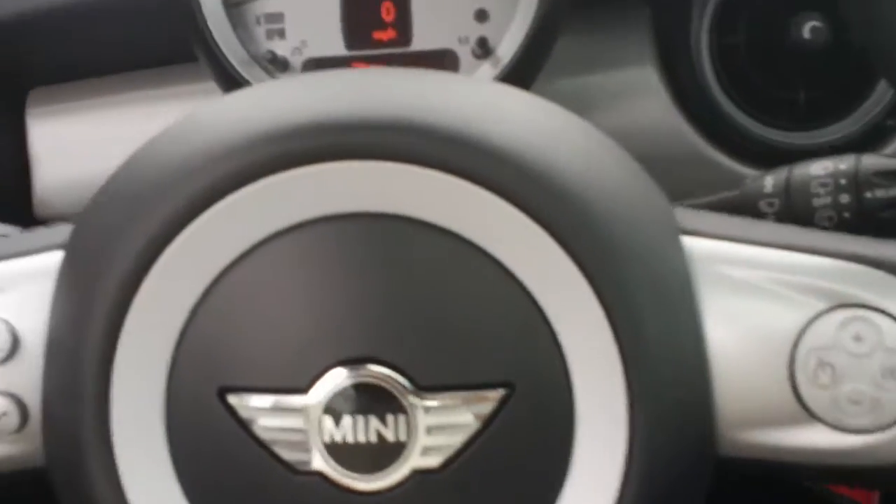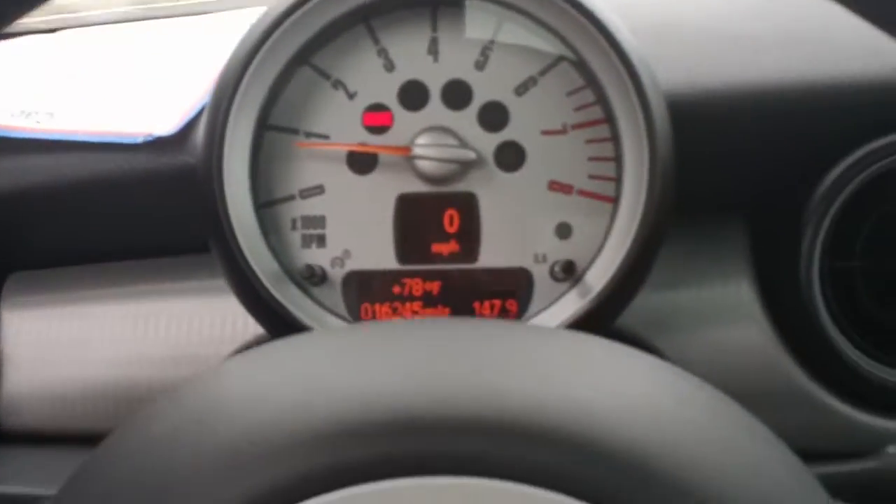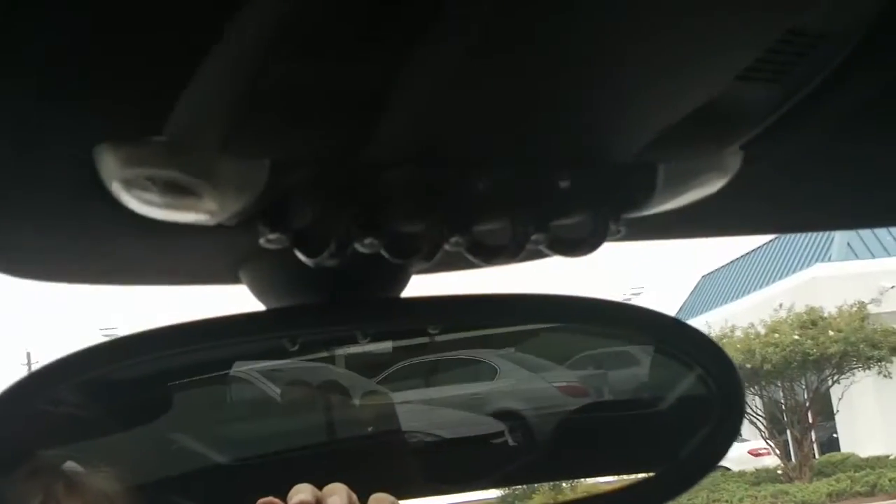It's got audio controls and cruise control in the steering wheel. This vehicle has sixteen thousand, two hundred and forty-five miles on it.